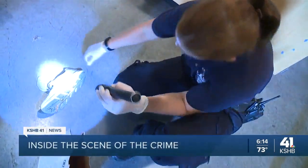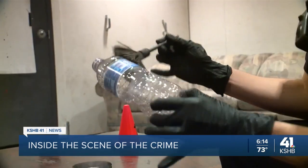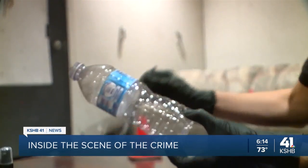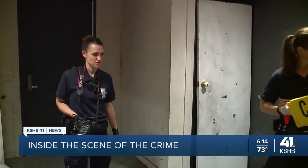It looks like some apparent blood on the bottom. This may look like a scene from your favorite crime drama, but this is real-life training for crime scene investigators right here in the Metro. Today, they took us through what they do from start to finish, in a story you'll only see on KSHB 41. Reporter Emma James got an in-depth look at the process with the Kansas City, Missouri Police Department.